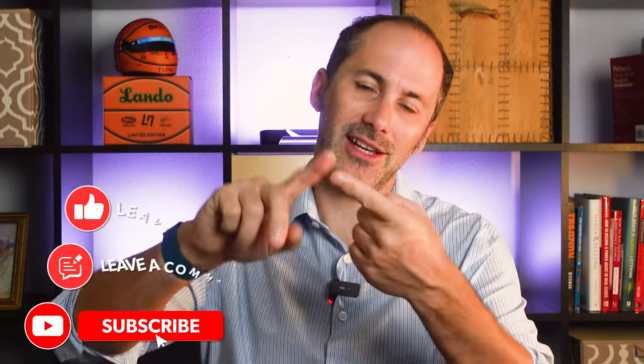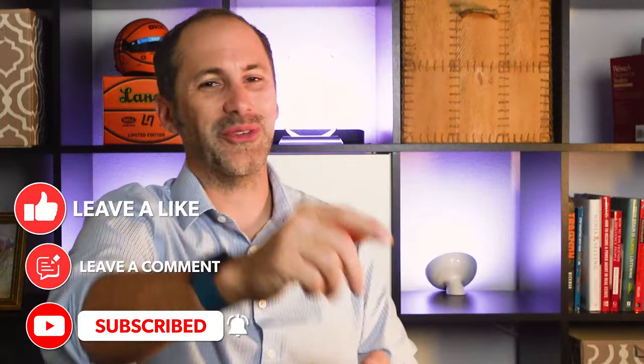Ladies and gents, here's the bottom line. To learn more, let's get together and make sure you have a trusted mortgage professional so you're able to make an informed decision if you're planning to buy or sell a home right now. That's all we've got time for in this episode. Don't forget to like, share, comment, and subscribe — we'll see you next week.